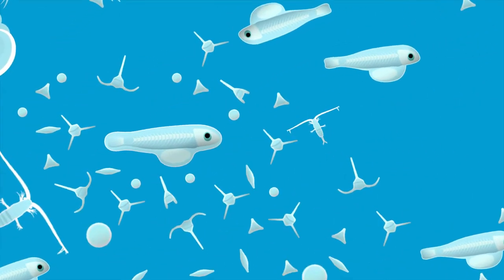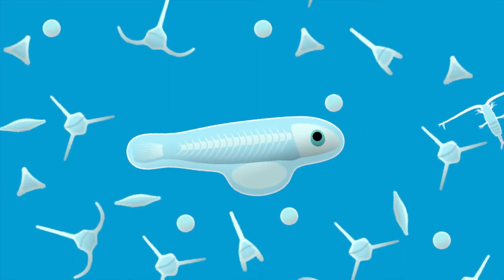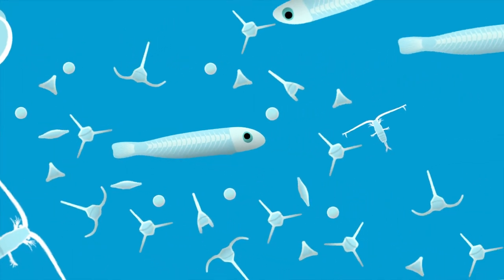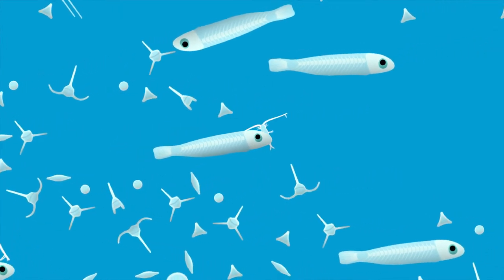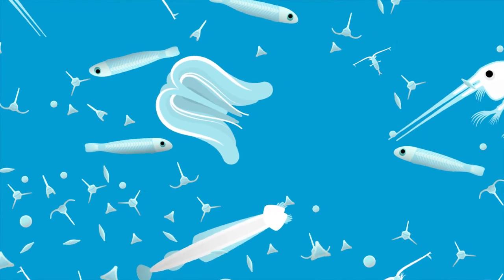Here we see a larval parrotfish amongst the plankton. When she first hatches, the larva has a yolk sac which provides her with food for the first few days of her life. When her yolk sac is depleted, the larva begins to feed on other plankton that are smaller than herself, such as diatoms, dinoflagellates, and copepods. However, while she is small, the larva is very vulnerable to predation and larval mortality in this phase is extremely high.